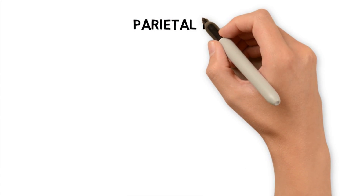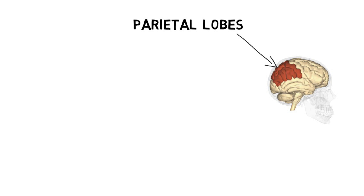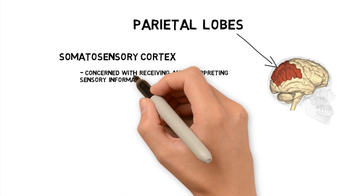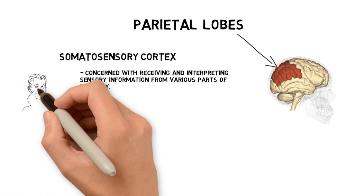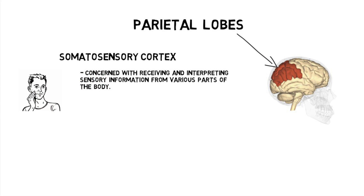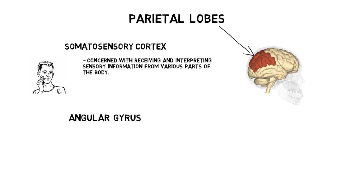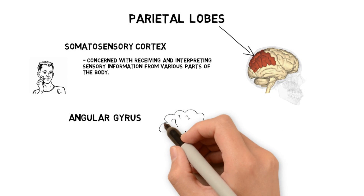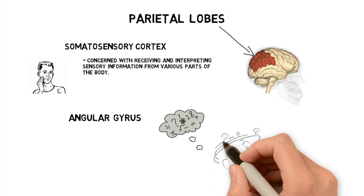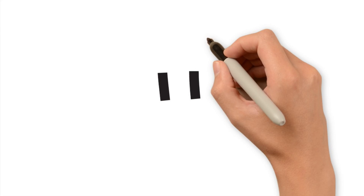The next lobe in the cerebral cortex is located at the top of our head, and it's called the parietal lobe. It contains the somatosensory cortex, which receives and interprets touch sensation from the body. It is laid out the same way as the motor cortex: the top controls the bottom, the bottom controls the top, left controls right, right controls left. Also in our parietal lobe is the angular gyrus, which is involved in complex language comprehension and numerical interpretation. People with damage to the angular gyrus usually have a lot of problems with arithmetic.